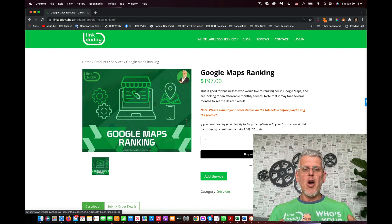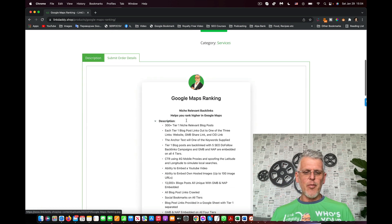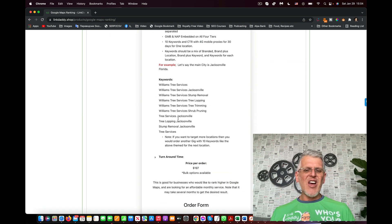There is no generic anchor text because we only use the keywords you provided. If you want your GMB to rank for other cities around the main city, you would order this service again, change the location to that city, and give 10 keywords for the next city. For example, if the main city is Jacksonville, you provide the next city and use the same keywords but just change the location.